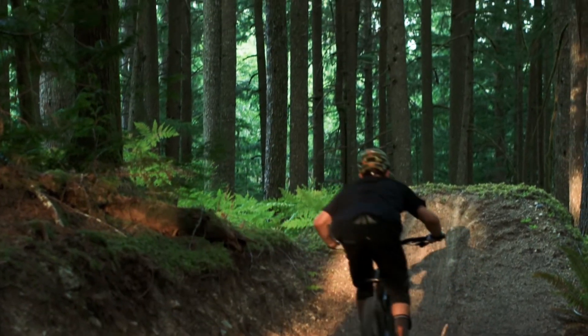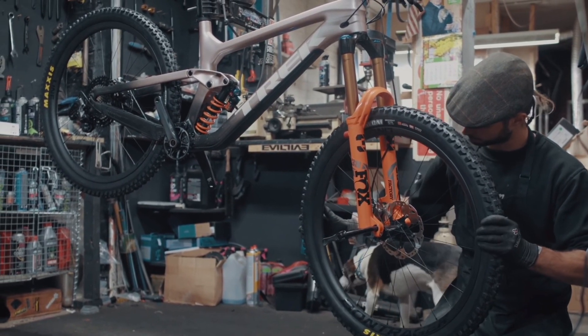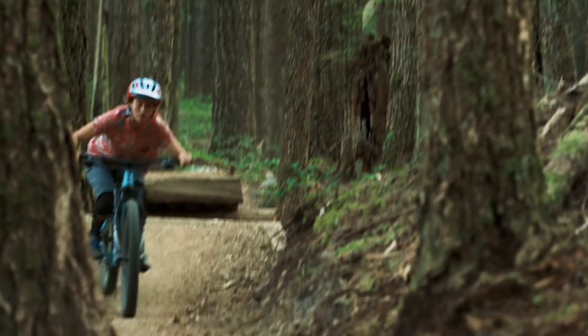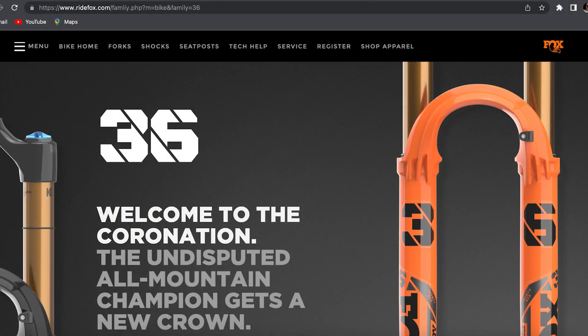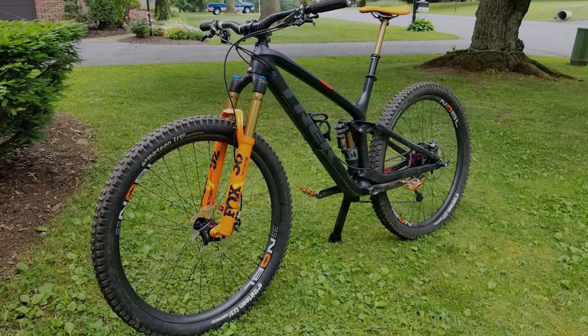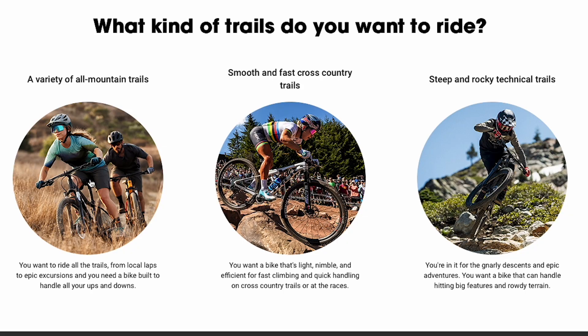For riders stuck somewhere in between — maybe you want a 29er but aren't sure if you need the full 160 to 170mm of travel the Slash gives you — there's a third recommendation. One option is to take the Fuel EX and increase the fork to a 150mm Fox 36, which gives you a true all-mountain bike: still a bit better pedaling efficiency and lighter weight, but capable of handling just about everything you throw at it.